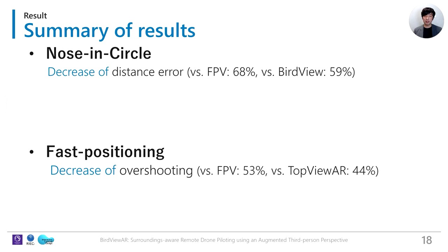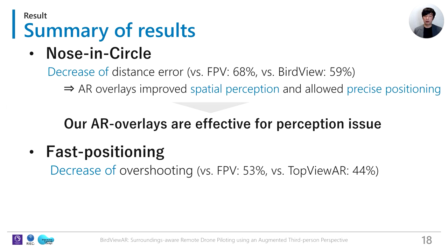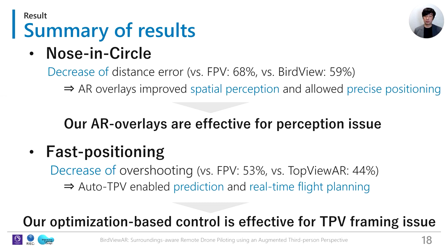Here is a summary of our results. In the nose-in-circle task, BirdViewer improved distance error by 68% from FPV and 59% from BirdView. This is because AR overlays improved spatial perception and enabled more precise positioning. Our results indicate that AR overlays are effective in dealing with spatial perception issues. In the fast-positioning task, BirdViewer improved overshooting by 53% from FPV and 44% from TopViewer, because automatic TPV framing enables prediction and real-time flight planning. BirdViewer expands the pilot's spatial awareness.